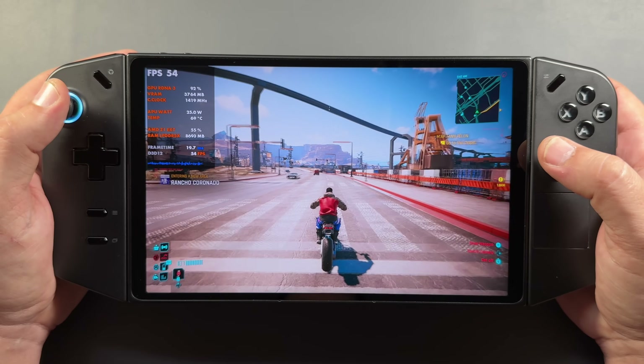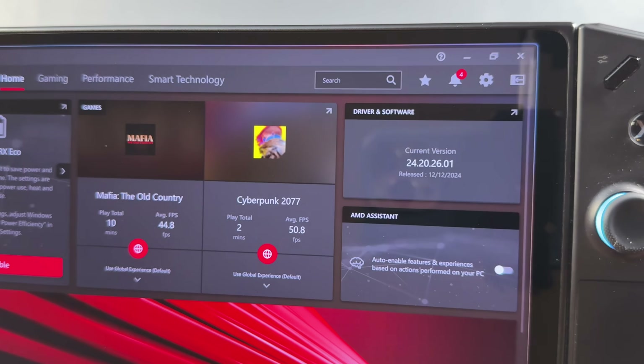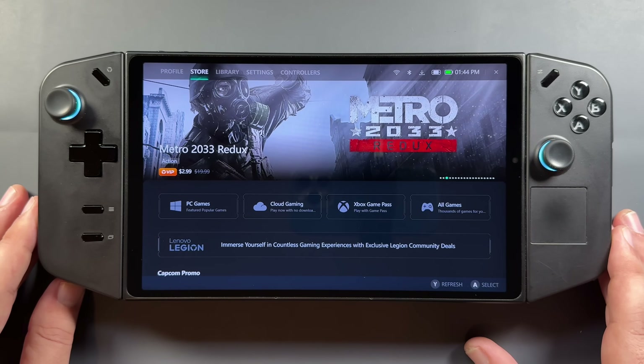I am on the current driver, which is December dated for 2024 — that's 24.20.2601 for that driver — and that came out in January of this year in 2025 from Lenovo.